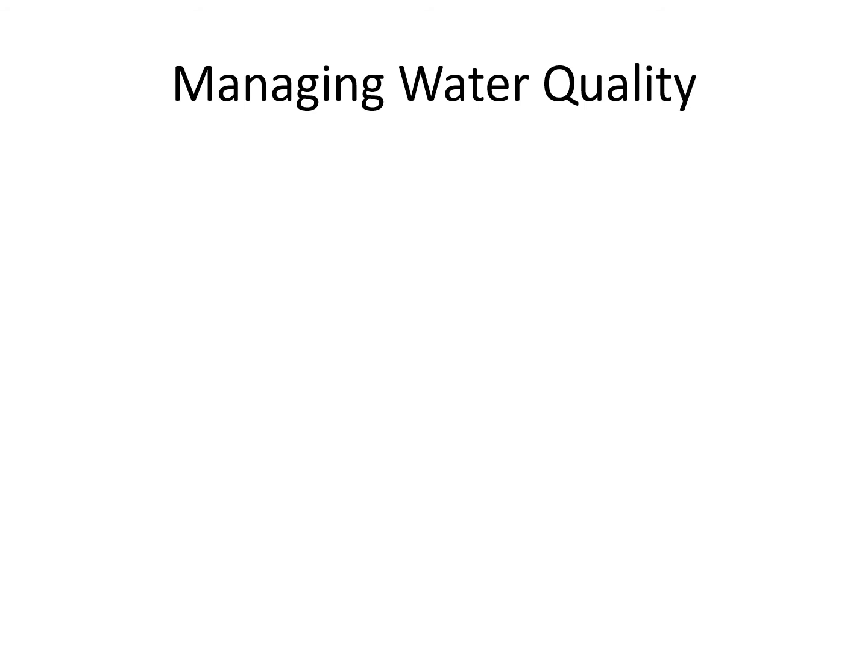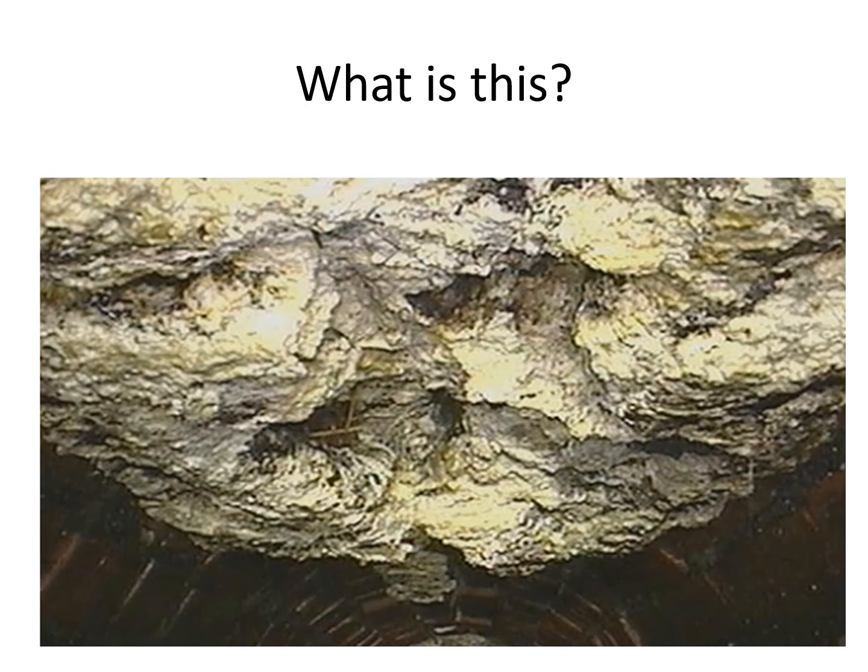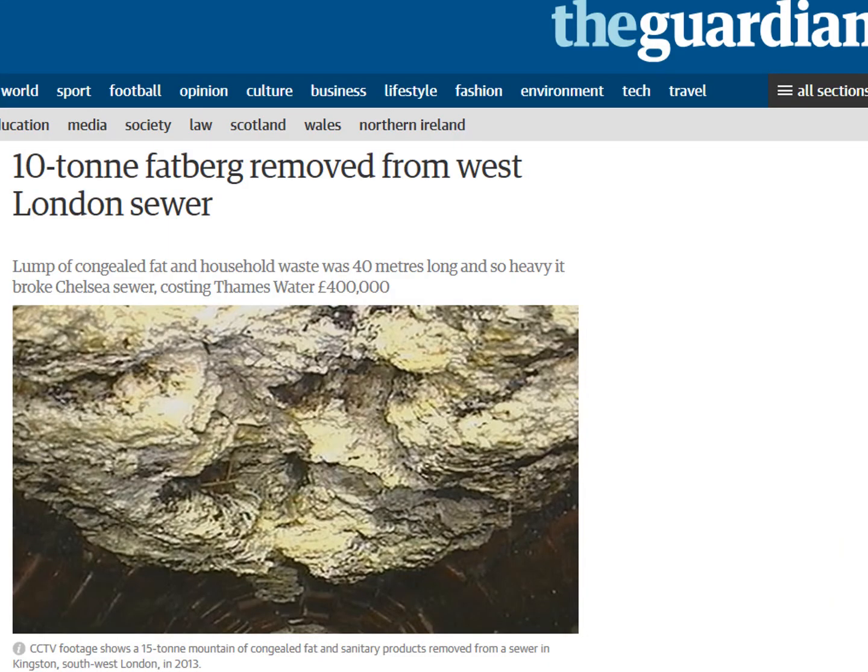The second part of our lesson is looking at how we can manage water quality. There's a strange picture — what do you think it is? It's a fatberg, and it made the Guardian newspaper. A lump of congealed fat and household waste was 40 metres long and so heavy it broke a Chelsea sewer, costing Thames Water £400,000. When fat from cooking sausages or chicken goes down the plug hole in the kitchen, it goes into the sewers and as it cools it solidifies — that's a fatberg.